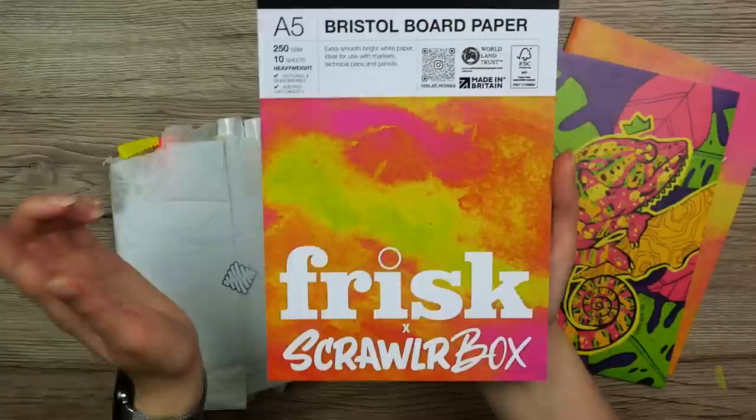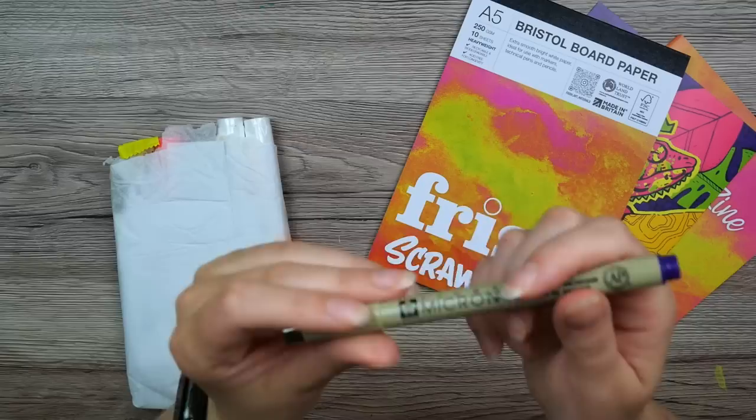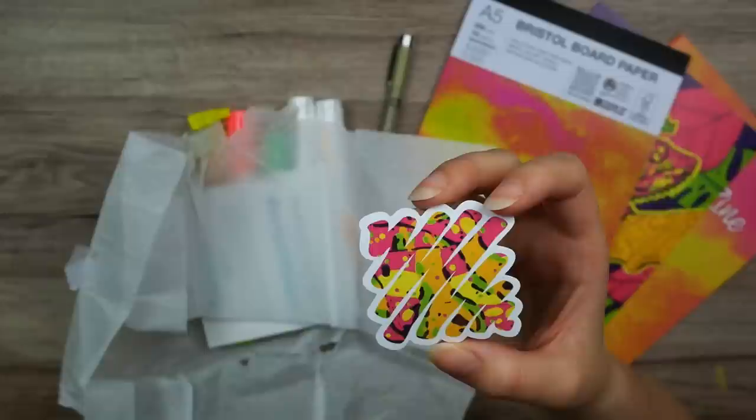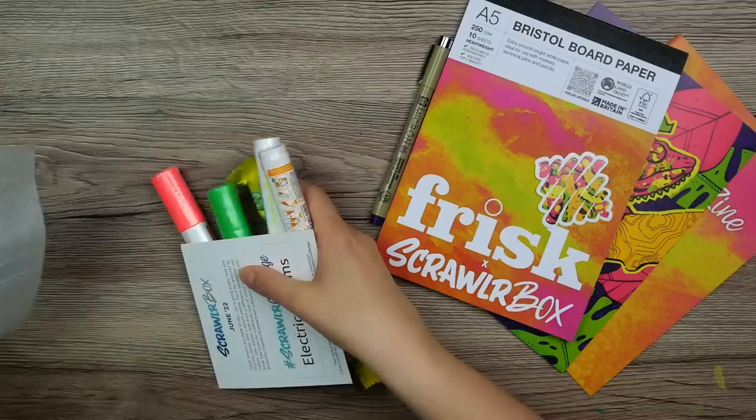This is Frisk Bristol Board paper — I love Bristol Board, it is so smooth and nice. And we already looked at the Pigma Micron pen. I'm not really into these super bright colors, but there is something with the orange and pink, yellow, green — it just looks so tasty, delicious.